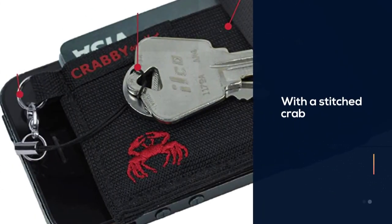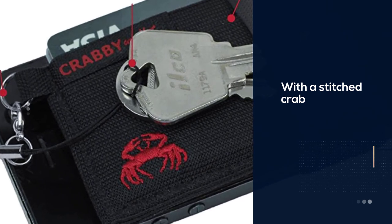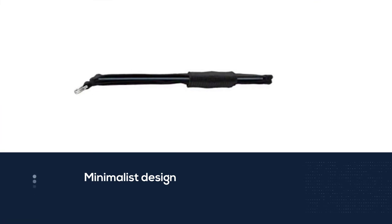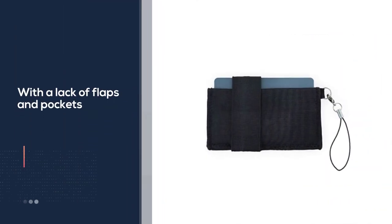Number five: Crabby Gear Front Pocket Wallet. This front pocket wallet offers a neat combo of quirkiness and function, with a stitched crab on the lower left card holder and a minimalist design with a lack of flaps and pockets. There are several band color options to personalize it for all kinds of people, including kids.